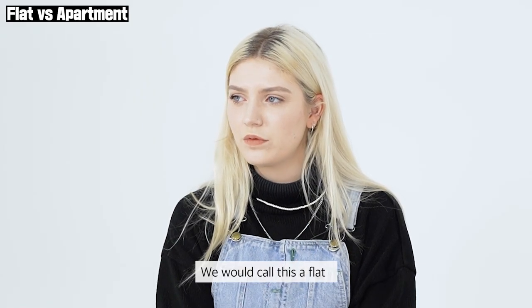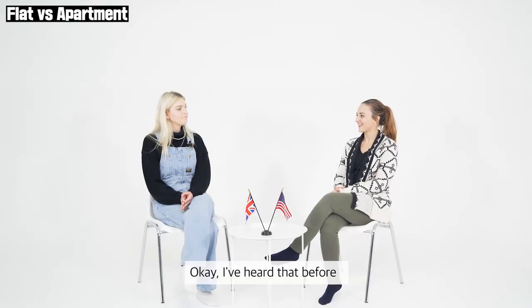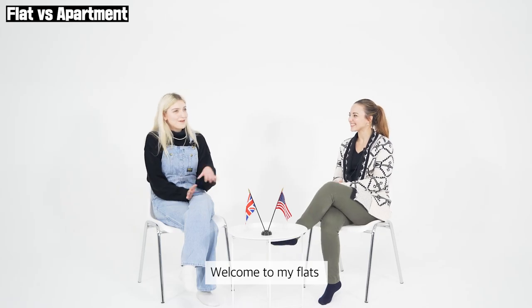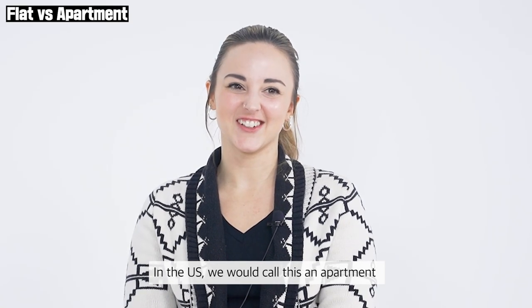In the UK, we would call this a flat. These are a block of flats. I've heard that before — I always like hearing that. It sounds fancy to me. Welcome to my flat! In the US, we would call this an apartment.